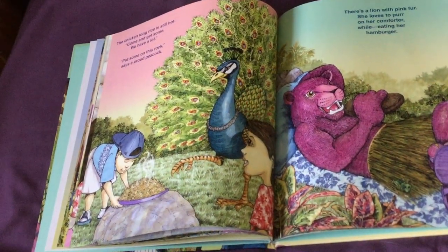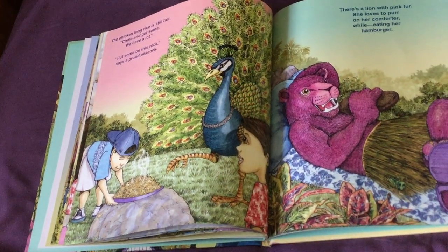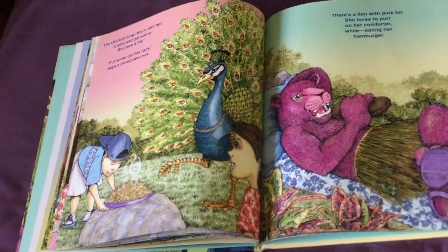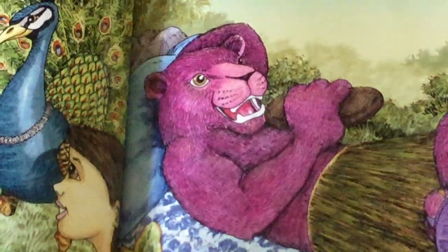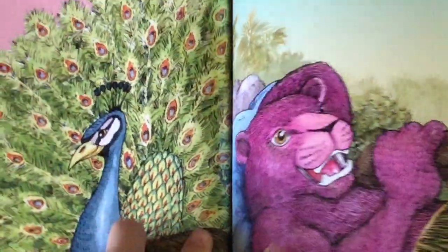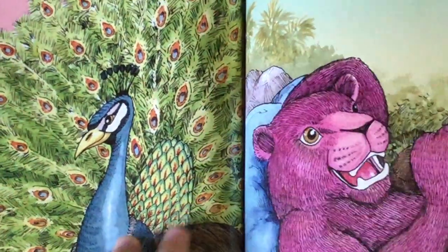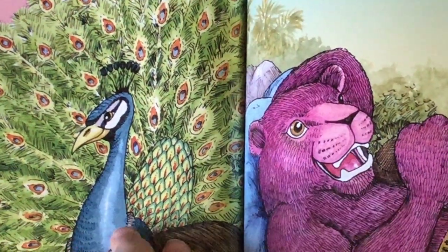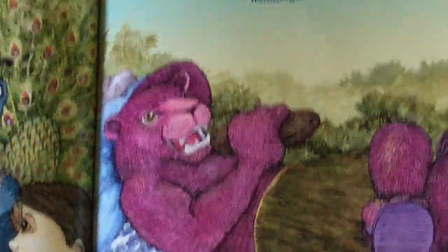The chicken long rice is still hot. Come and get some — we have a lot. Put some on this rock, says a proud peacock. This one is a very hard one — you may not find it here, but if I crease it, you might see it now. It's right in the crease on the peacock's tail. It's okay if you didn't find that one, because it was a very hard one.